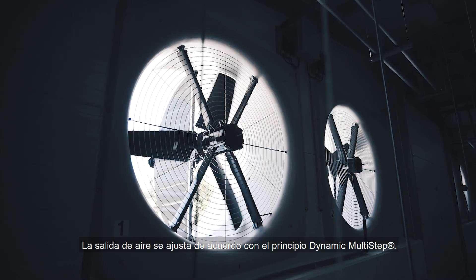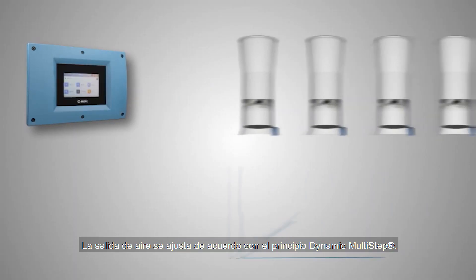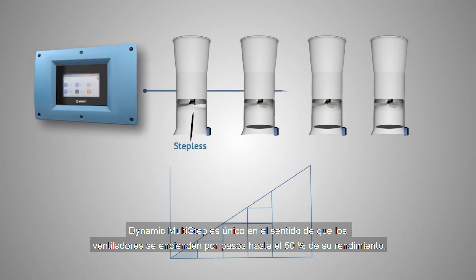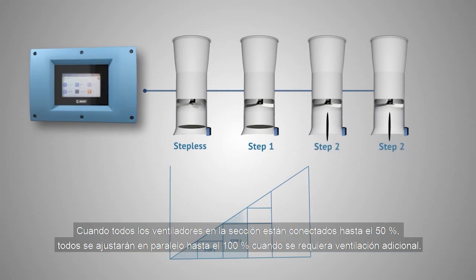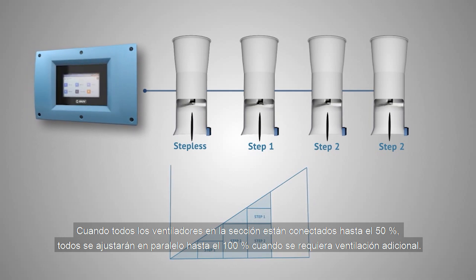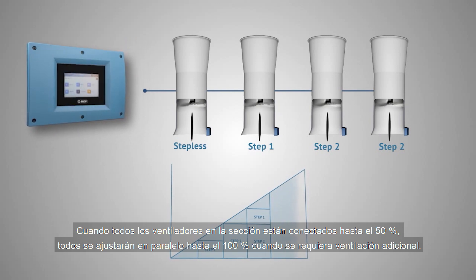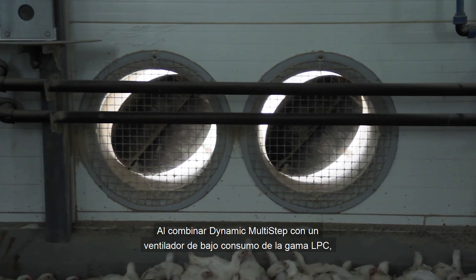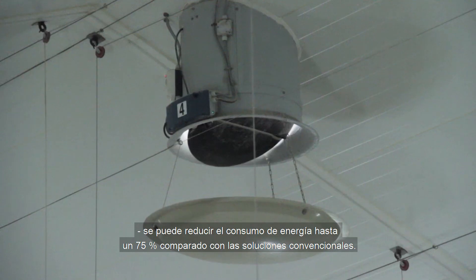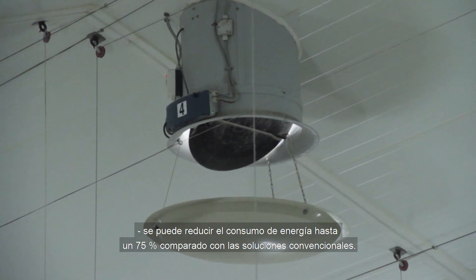The air outlet is regulated according to the dynamic multi-step principle. Dynamic multi-step is unique in that the fans connect in steps until 50% of their output. When all the fans in the section have been connected up to 50%, all of them will be regulated in parallel up to 100% when additional ventilation is required. By combining dynamic multi-step with a low energy fan of the LPC range, the energy consumption can be reduced by up to 75% compared to conventional solutions.